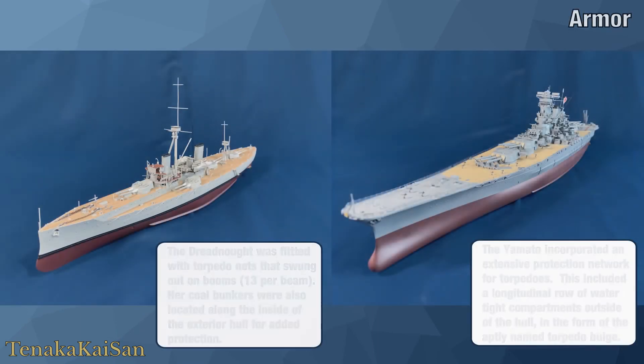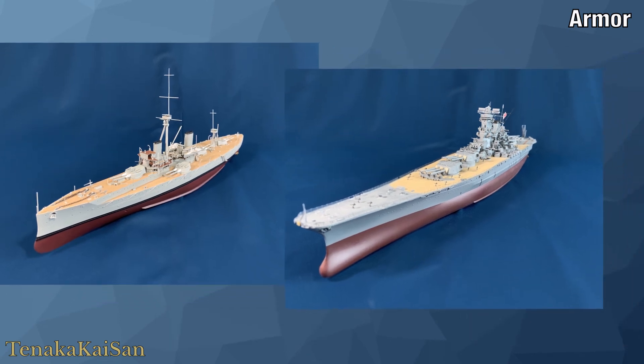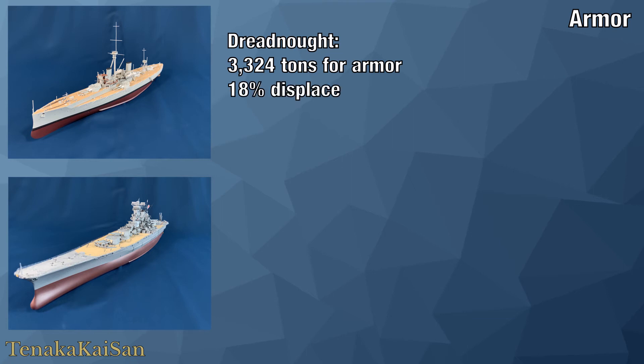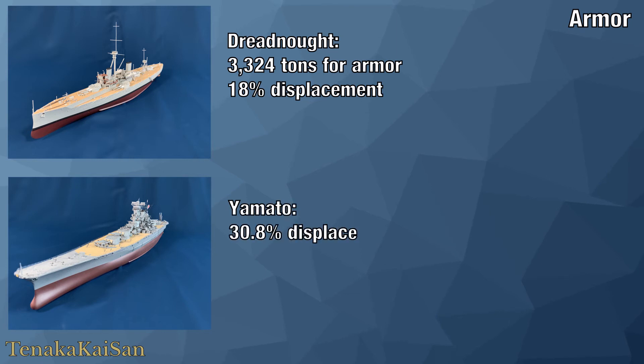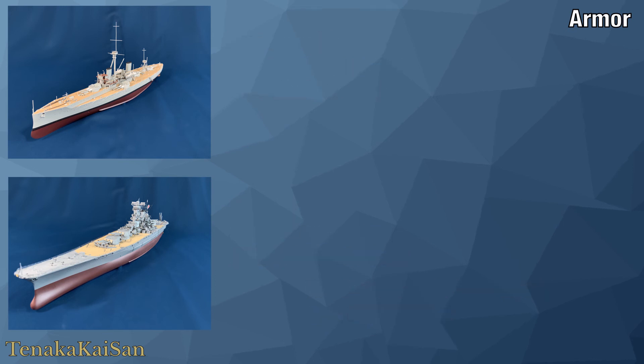You're probably wondering how the Yamato weighed nearly four times as much as the Dreadnought but wasn't that much larger or longer. Looking at armor: although in profile we can see the bulge armor on the Yamato, the armor hidden within is elusive. The Dreadnought had 3,324 tons of steel dedicated to armor protection — just over 18 percent of her entire displacement. The Yamato dedicated 30.8 percent of her entire displacement to armor, meaning her armor weighed 21,266 tons — more than the Dreadnought's entire displacement. There are many other facets to compare but because each was designed to fight in a completely different era, we'll leave the comparisons there.